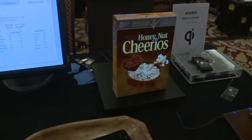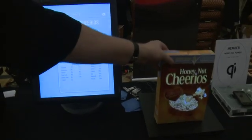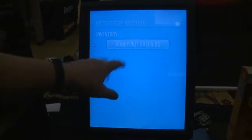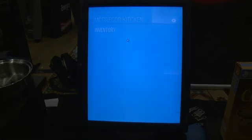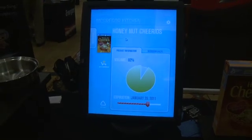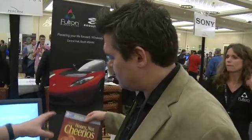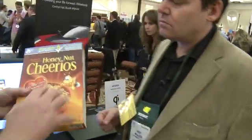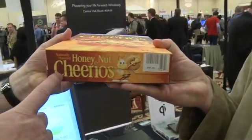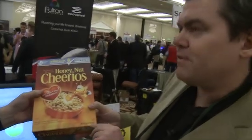Now the packaging is communicating with the consumer, and when the consumer buys that package and takes it home, it can communicate with their systems at home. So as I put this on my shelf at home, I now know that I have Honey Nut Cheerios. If I push on that, I now know what's in the box. And as that gets depleted, it can add it to my shopping list. It's programmed — no different than a barcode — we put information in the printed inks in the box to tell us how much should be there and how much is left.